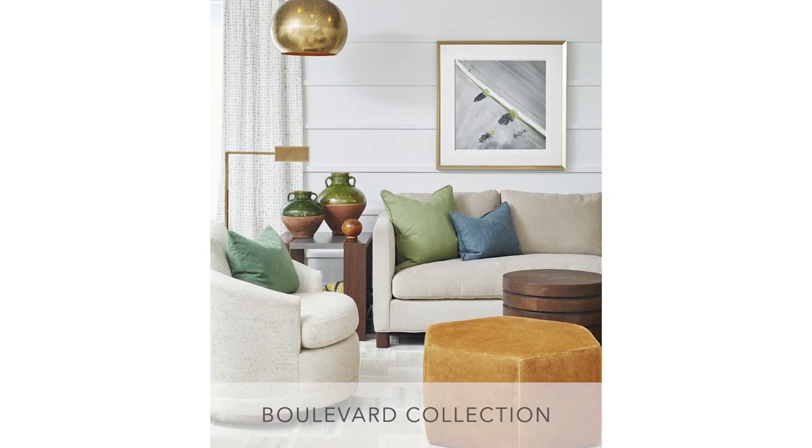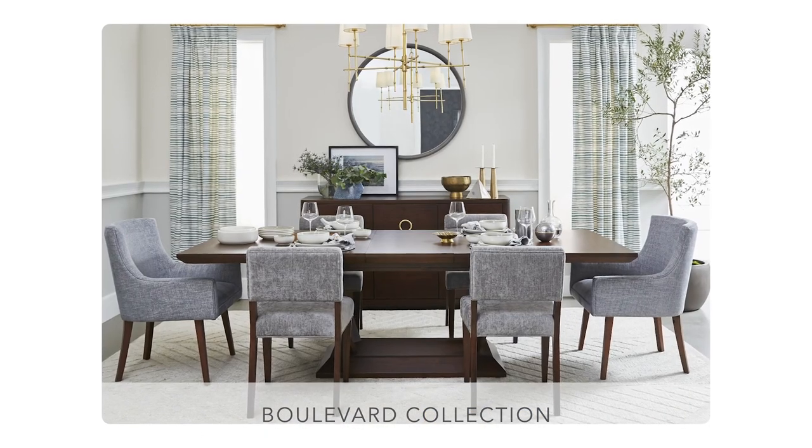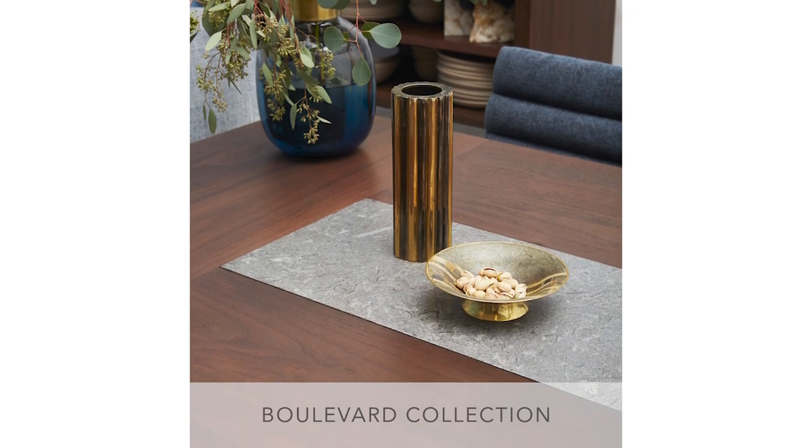Welcome to the Boulevard Collection. If you are a modern traditionalist who loves classical styling layered with contemporary details, then this collection is for you.